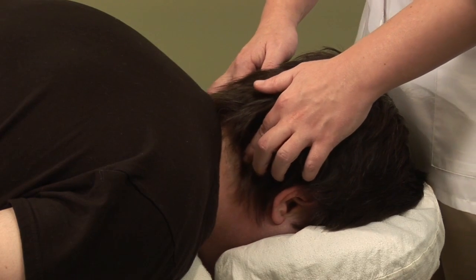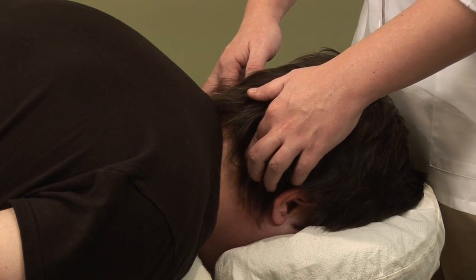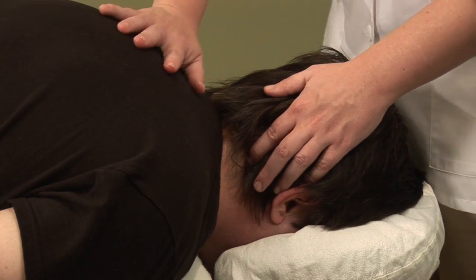Again, you just want to use pretty firm pressure on this one, and it has a great descending action to get rid of anything that's stuck right here.